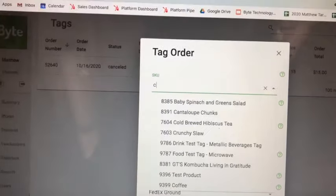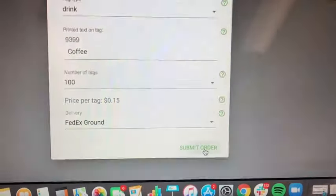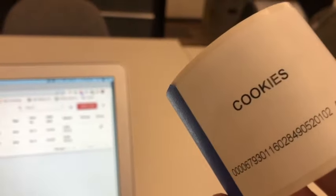Then I'm going to order tags for these products — it's as simple as just clicking 'order tags.' You find the SKU number; in this case it's coffee and we're going to order coffee tags. They come on rolls of a hundred and they look like this. The tags will come in the mail and these are ready to go.